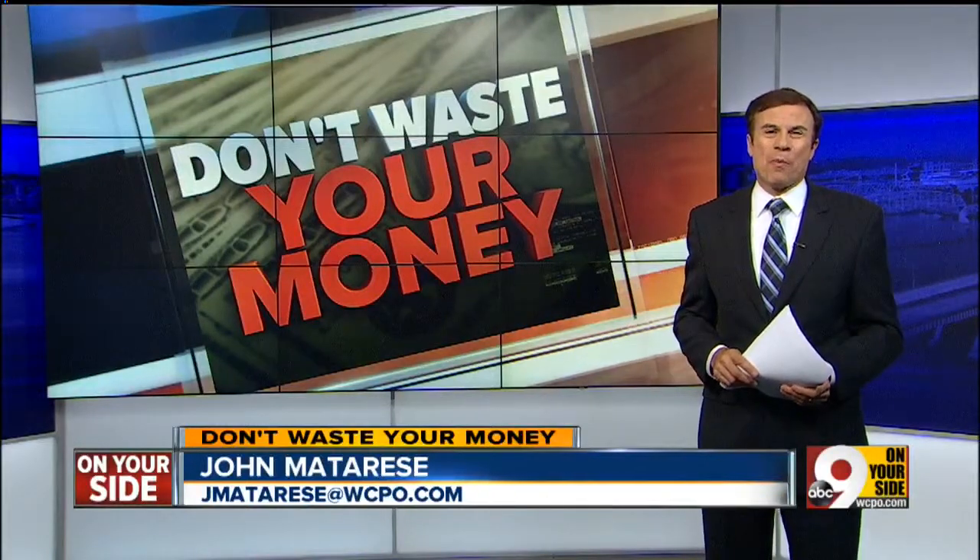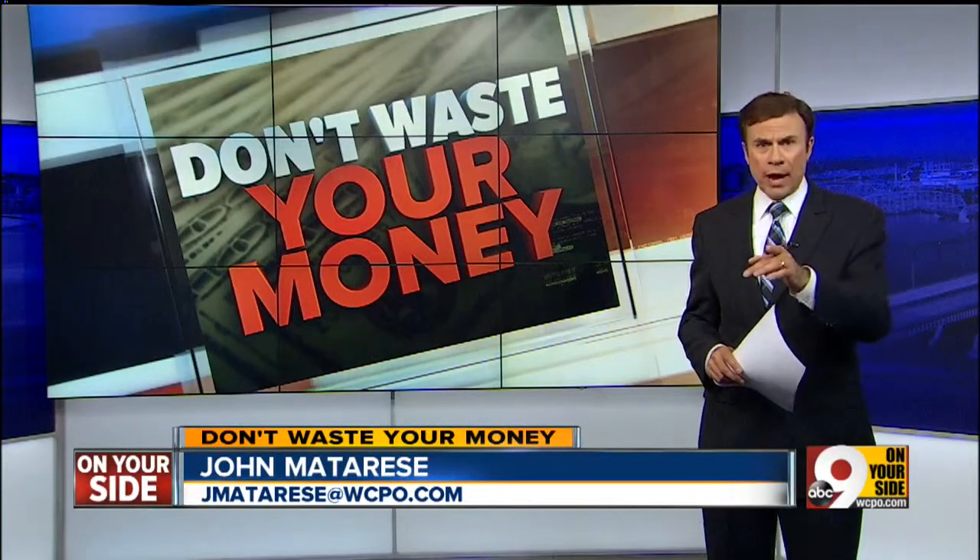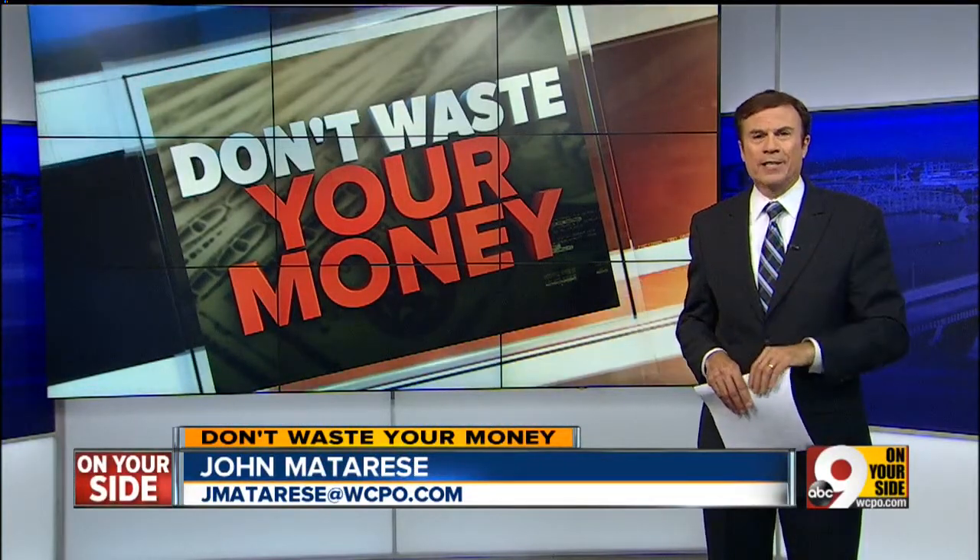Speaking of kids, our partners at Consumer Reports Magazine have just run the newest child car seats through crash tests to find out which ones will protect your kids the best.